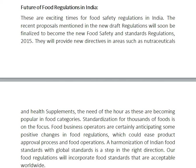The need of the hour as these nutraceuticals and health supplements are becoming popular food categories. Standardization for thousands of foods is the focus. Food business operators are certainly anticipating some positive changes in food regulations, which could ease product approval processes and food operations. A harmonization of Indian food standards with global standards is a step in the right direction.